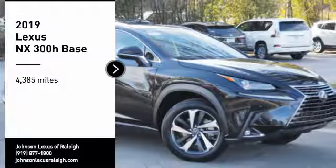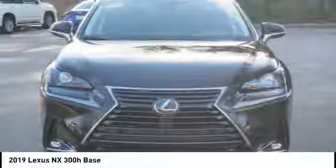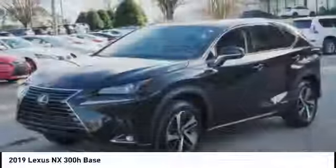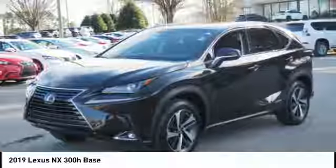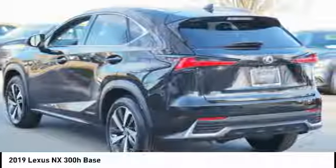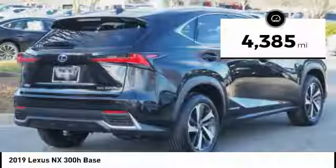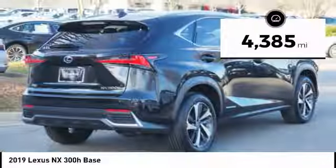Make a great choice today with the 2019 NX Hybrid. Safety, reliability, legroom, and a substantial list of technology features are all items you can expect with a Lexus NX Hybrid. The NX Hybrid also maintains the luxury you're used to with Lexus vehicles, while pairing it with class-leading fuel efficiency. This vehicle has less than 5,000 miles.